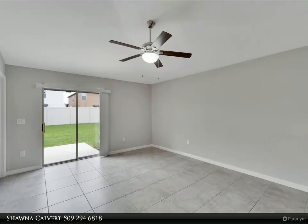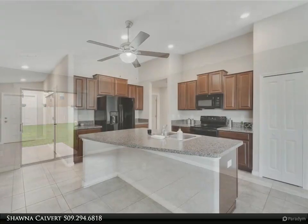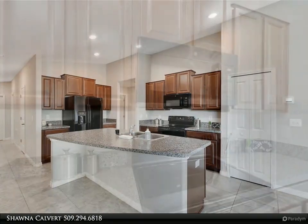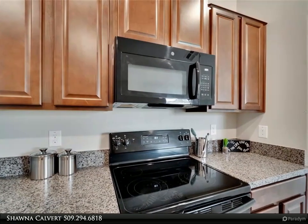With tile flooring throughout the main areas and cozy carpeting in each bedroom, this home has a warm and inviting feel. The washer and dryer are included for added convenience. Step out back and you'll find an expanded patio, perfect for hosting barbecues or relaxing on cool evenings.